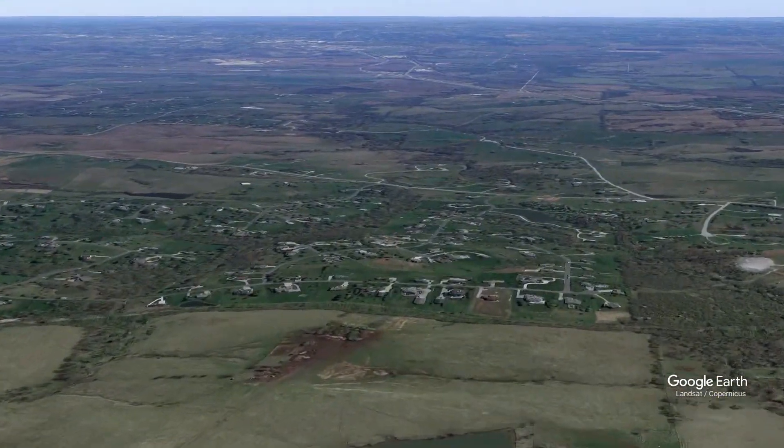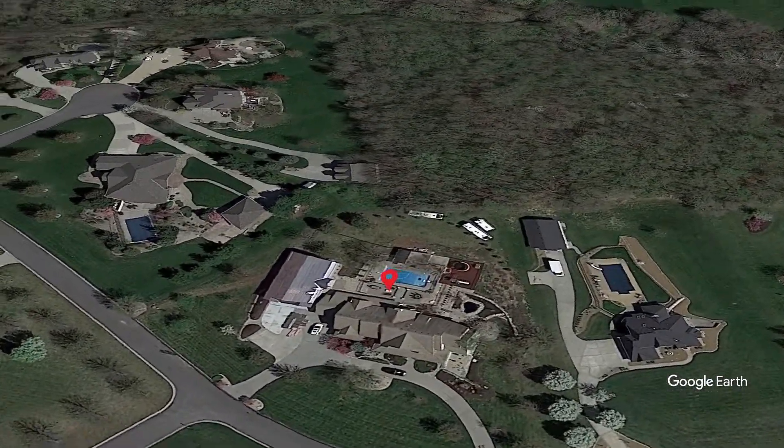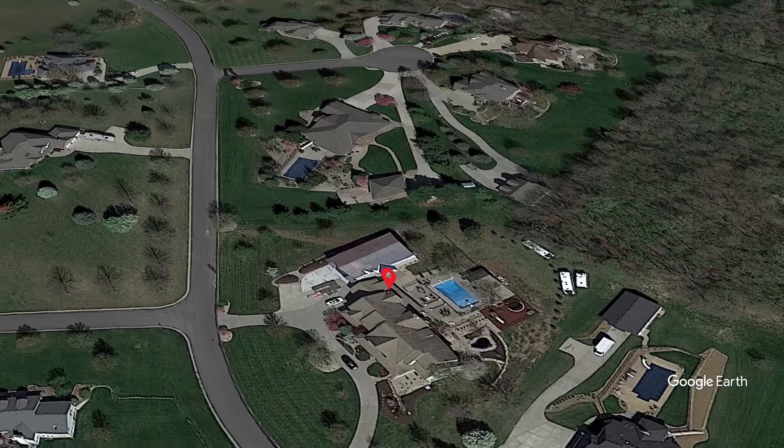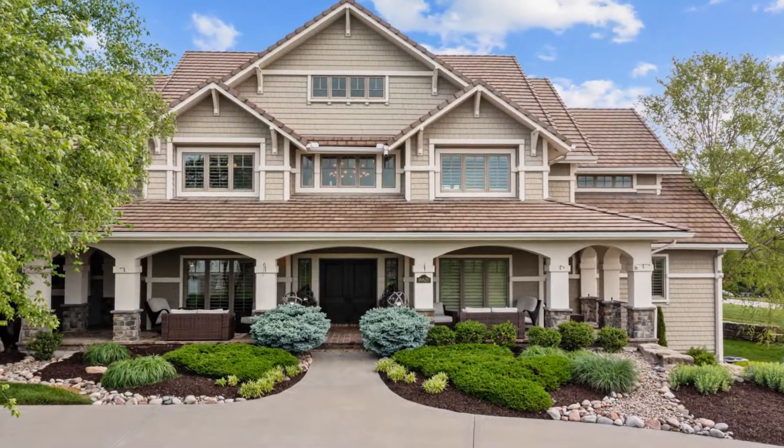Located in the highly desirable Holmes Creek neighborhood, a community that boasts large private properties, is this sprawling pool home with deluxe amenities including a fenced playground, a pool house, and a 38 by 60 foot detached garage.